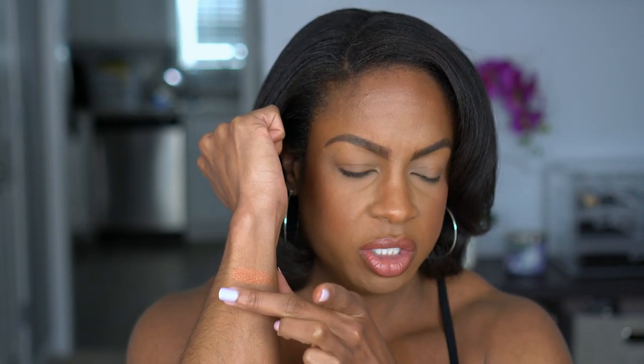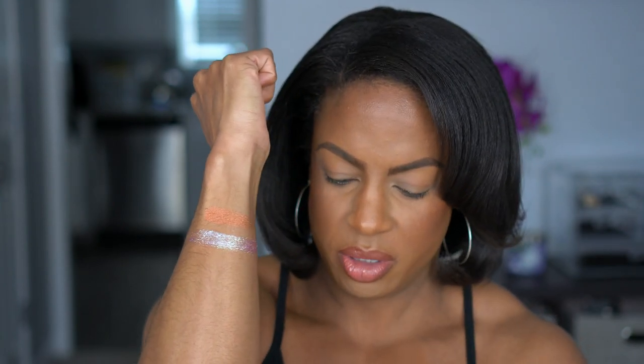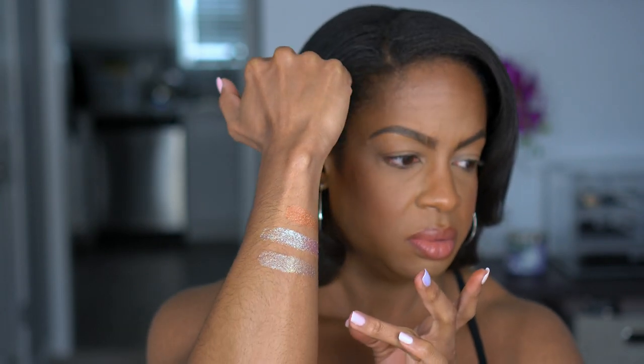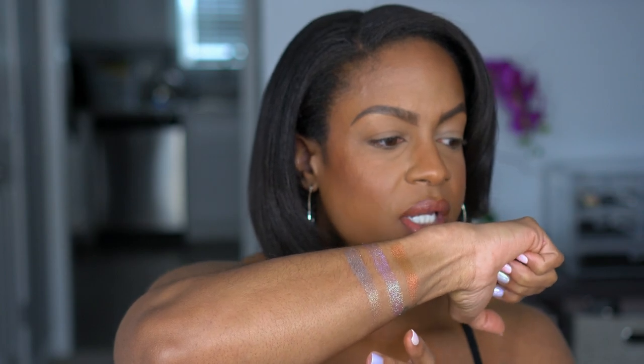Then we have Passport, which I think is the multi-chrome topper shade. Definitely a topper. These kind of come off looking a little blurry on camera just because of how high-shine they are. Then they have So Excited, which looks like just a shimmer — but that looks like a multi-chrome too.